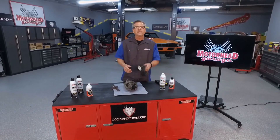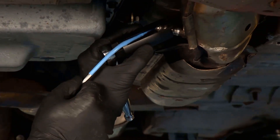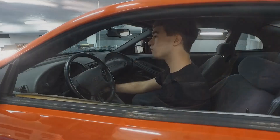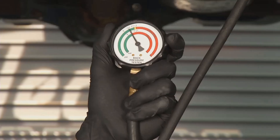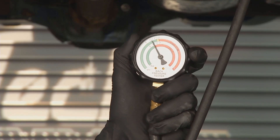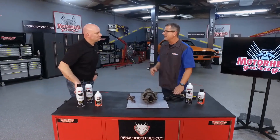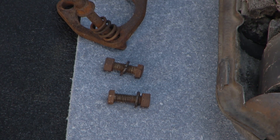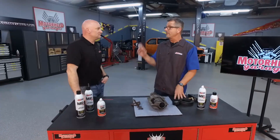Or you can get a back pressure gauge. You just take out the oxygen sensor, screw it in its place, crank it up and look at the pressure. At idle you should have about 1.5 PSI. At 2,000 or 3,000 RPM, you want 3 PSI or less. Back pressure is not a good thing. I wouldn't dream of messing with an exhaust system without spraying the bolts first and lubricating them, or you're going to end up with broken bolts.